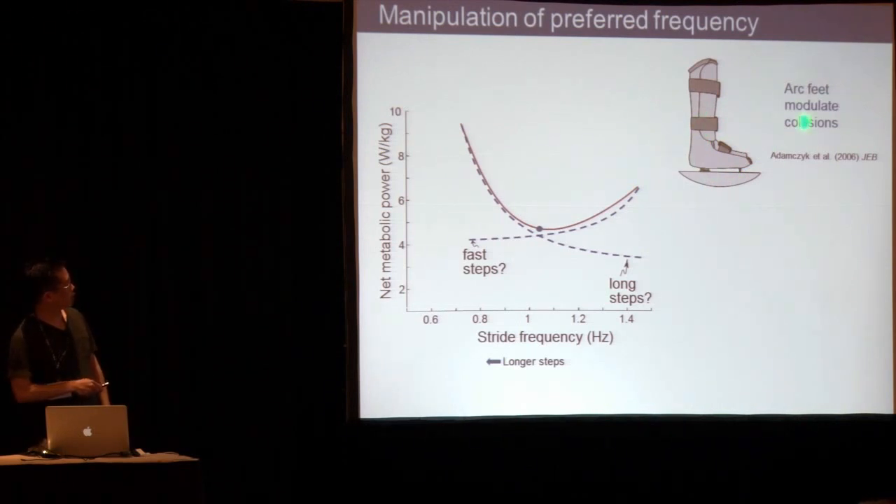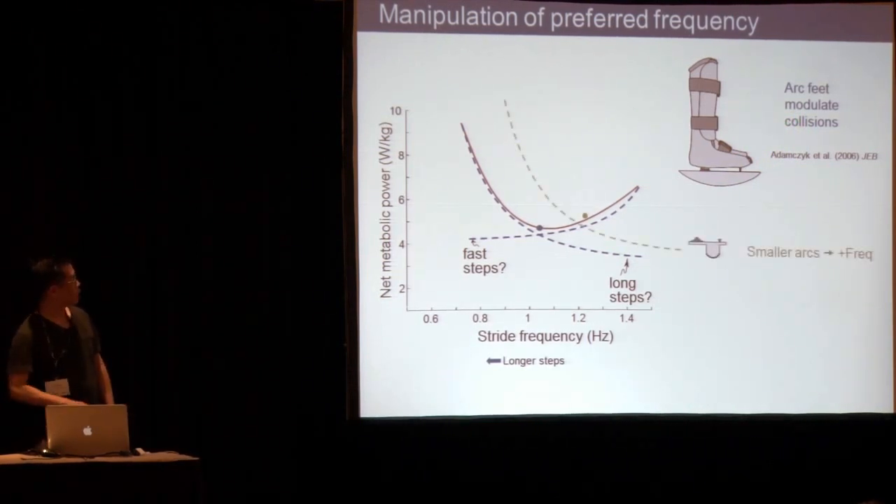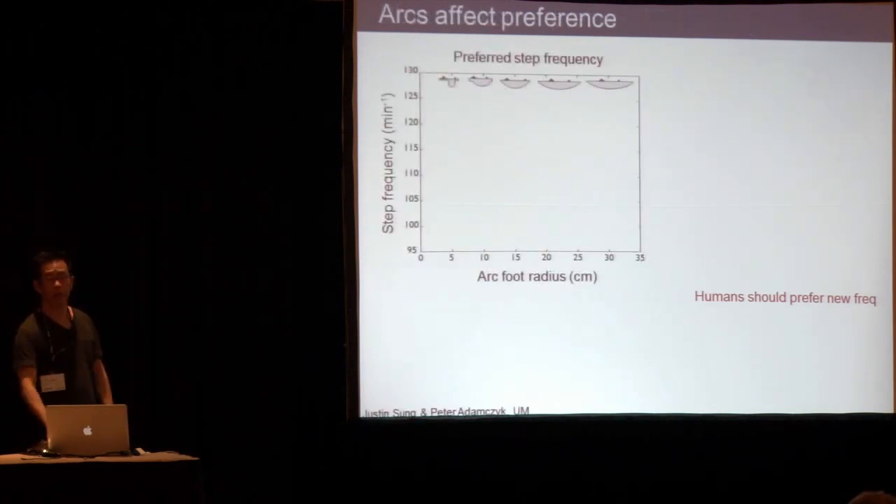Peter Adamczyk showed that if you put different arc-shaped feet on the bottoms of people's feet, you can alter how much collision cost they have. Larger arcs have lower collision cost. So if you put smaller arcs on people, that increases the collision cost — basically the long step cost. The trade-off against the cost of moving legs should yield a new optimum, so we should be able to move around people's preferred step frequency. This is the preferred step frequency versus the radius of these arc feet — you can see pictures of them.